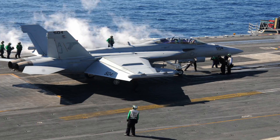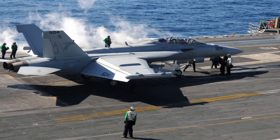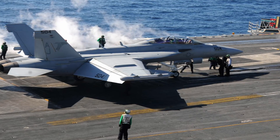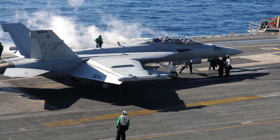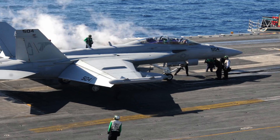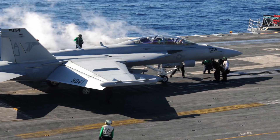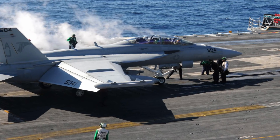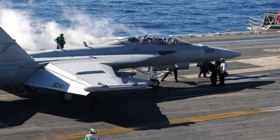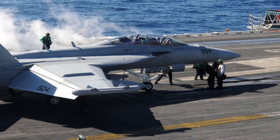The aircraft has a maximum speed of Mach 1.8 and a range of 1,275 nautical miles or 2,346 km. The Growler's flight performance is similar to that of the F/A-18E/F Super Hornet. There are 9 hardpoints — 6 under wing and 3 under fuselage — with a capacity of 17,750 lb of external fuel and ordnance. The aircraft can be armed with both air-to-air and air-to-land weapons. For most missions, it is armed with AIM-120 AMRAAM advanced medium-range air-to-air missiles and AGM-88 HARM high-speed anti-radiation missiles.